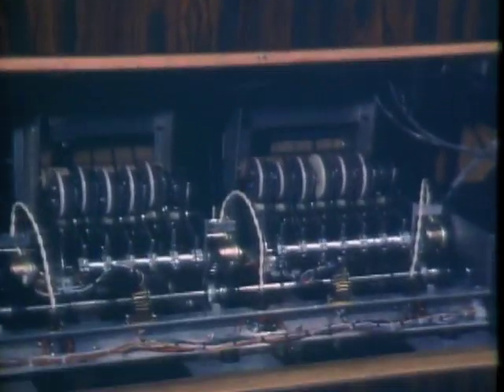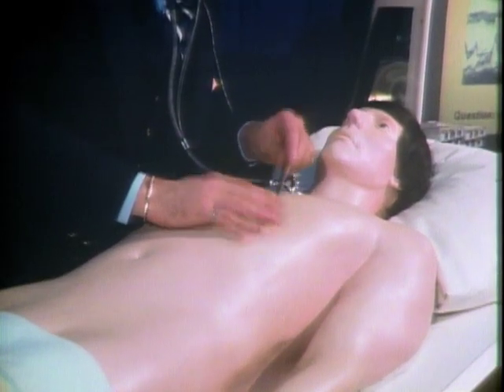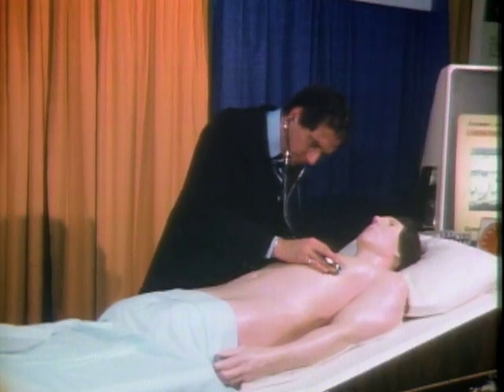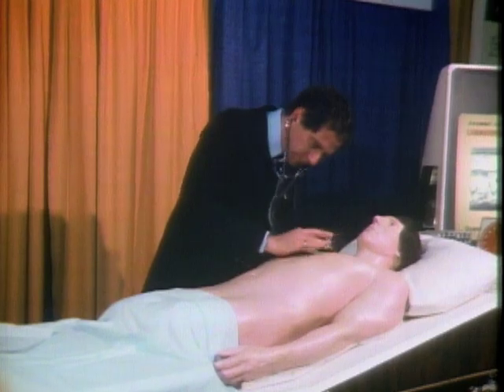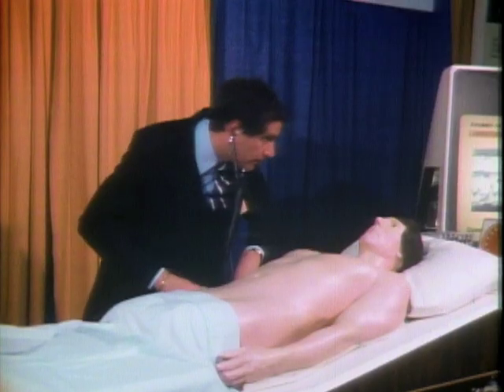Harvey's symptoms are produced by motors and pumps under his plastic skin. They create variations of his breathing, pulse, and blood pressure. A recording system supplies authentic heart sounds. Simply changing program tapes gives Harvey new symptoms, which are realistic enough for students to identify.